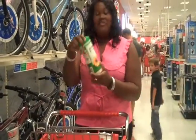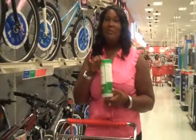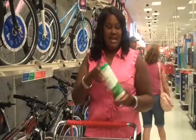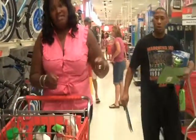We also have the biodegradable cleaning wipes. This is great for the dorm because you can wipe off your desk, your TV. It doesn't take up a lot of space as opposed to carrying a big container.